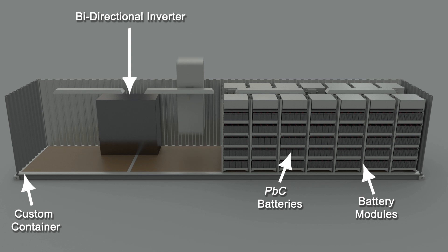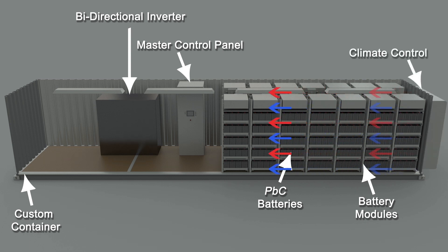The proprietary PLC controls and directs energy throughput, remotely monitoring thermal conditions and maintaining overall system safety. Custom designed to withstand the harshest of conditions, regardless of the geographical location. Proprietary battery management system and PLC controlled thermal management.